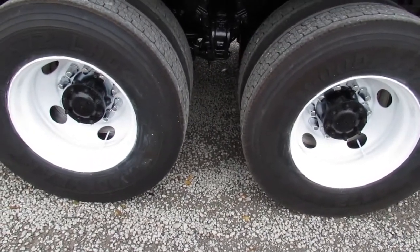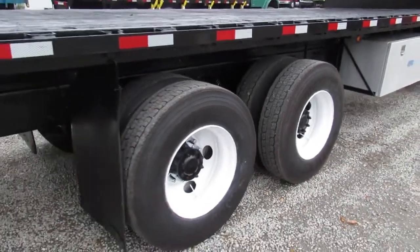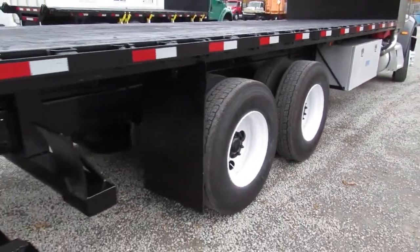Refurbished steel rear tires. This truck is a 52,000-pound unit — 40,000 in the back and 12,000 in the front.